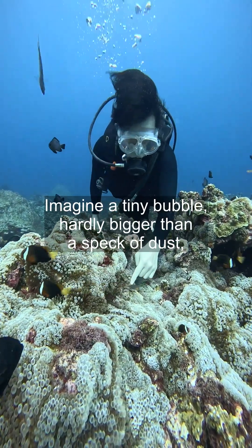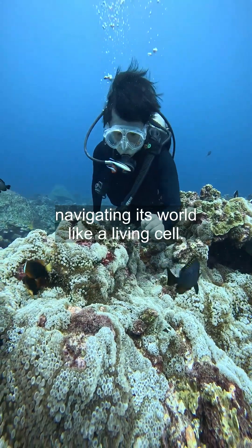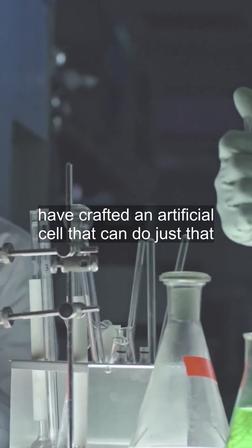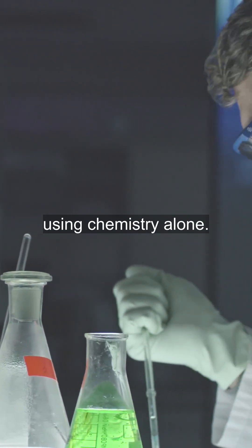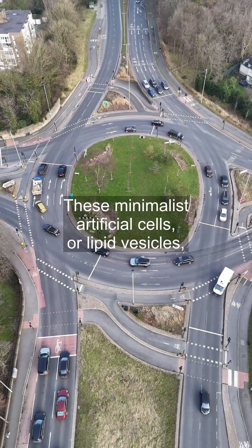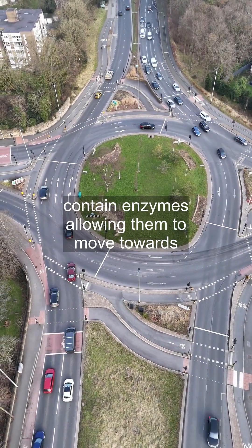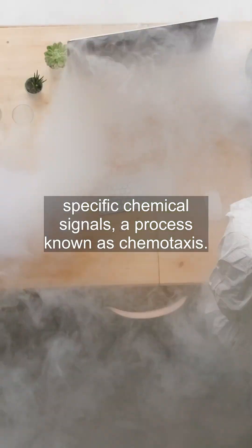Imagine a tiny bubble, hardly bigger than a speck of dust, navigating its world like a living cell. Scientists at the Institute for Bioengineering of Catalonia have crafted an artificial cell that can do just that using chemistry alone. These minimalist artificial cells, or lipid vesicles, contain enzymes allowing them to move towards specific chemical signals, a process known as chemotaxis.